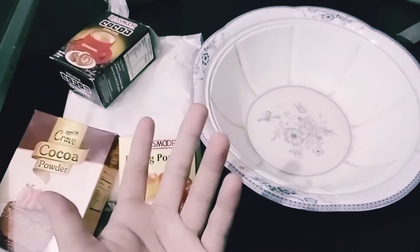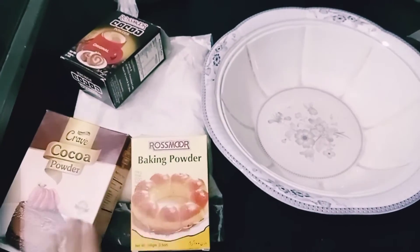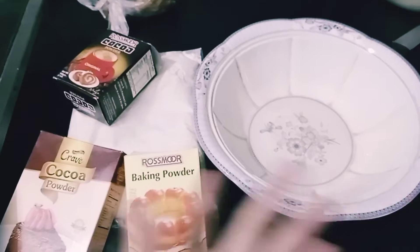Hey guys, assalamualaikum, welcome back to my channel. So today we are making chocolate coffee cake, so let's get started.